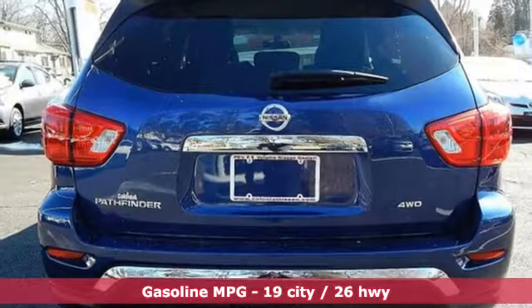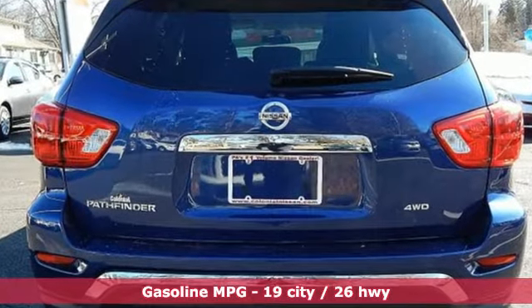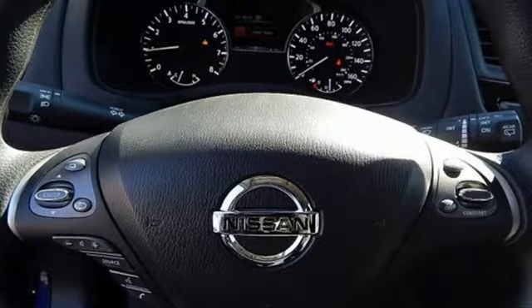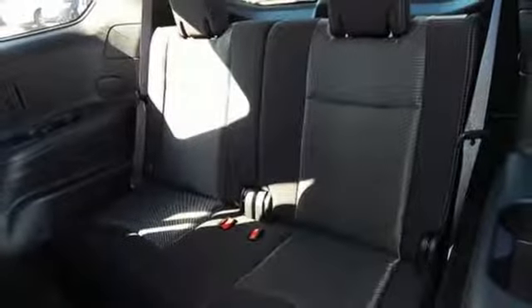Continuously variable automatic transmission. Dual zone climate control. External memory control. Voice activated climate controls. Wireless phone connectivity. Voice activation.